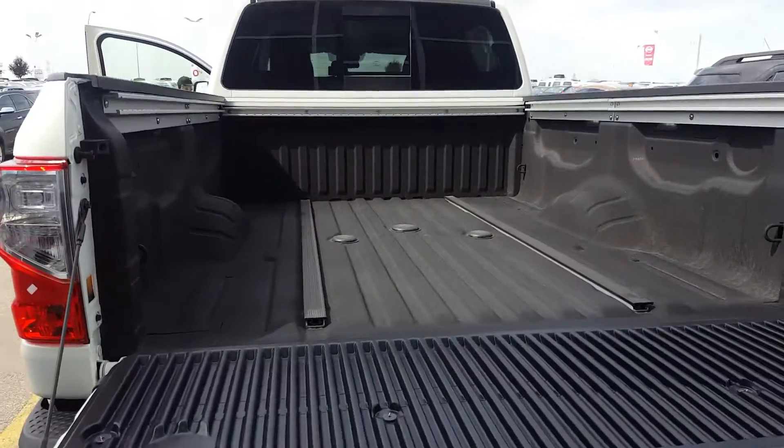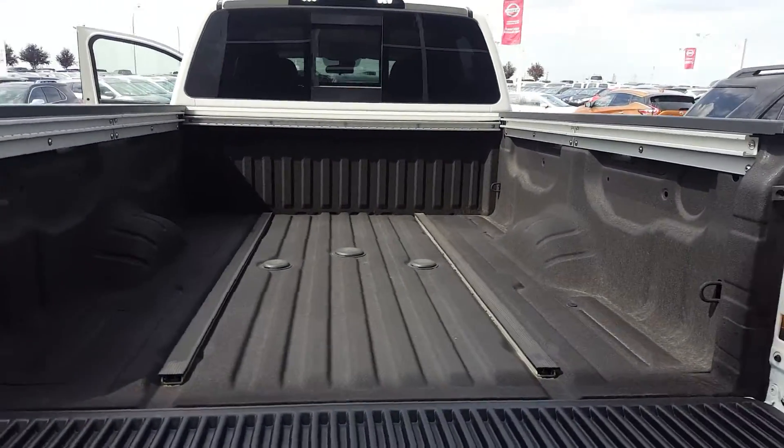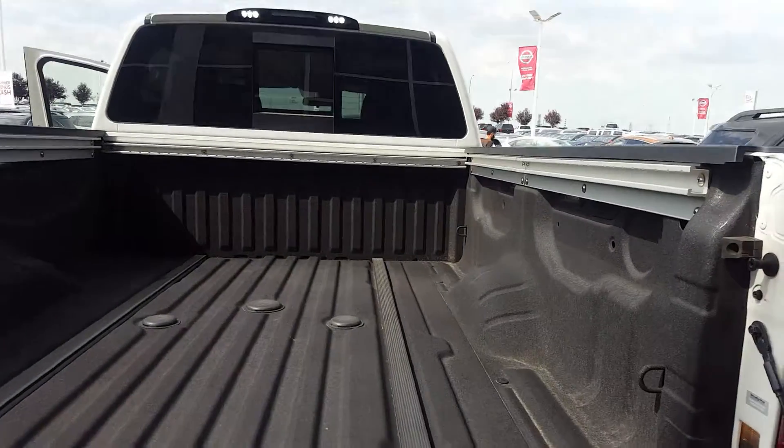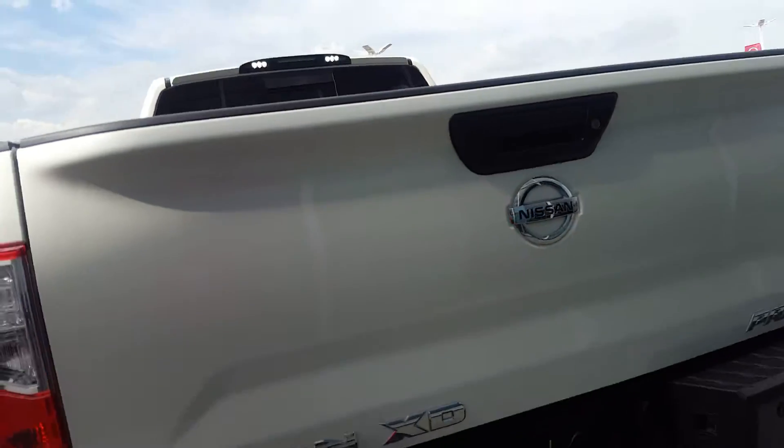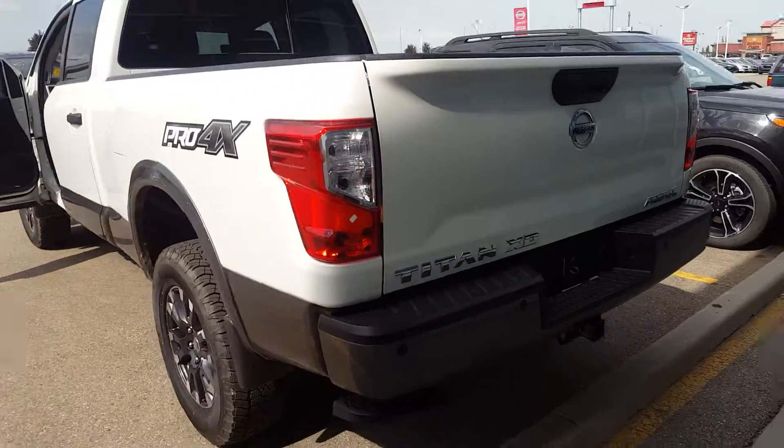One of the best parts is the six-foot-six box, fully sprayed in with the utility track and LED lights. It does come with a lockable tailgate in some packages as well.